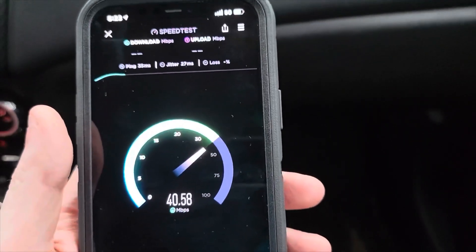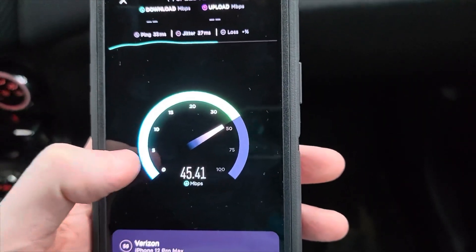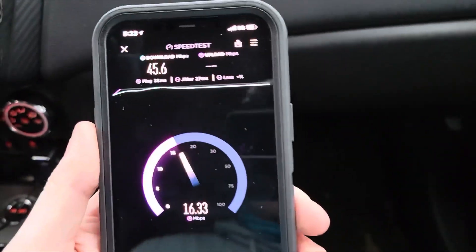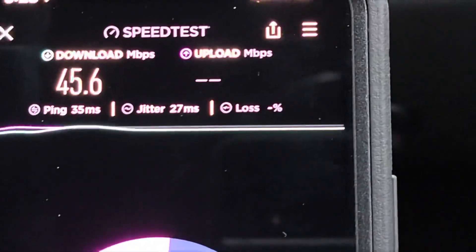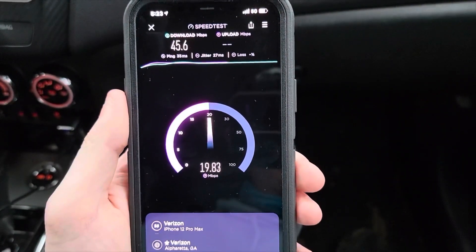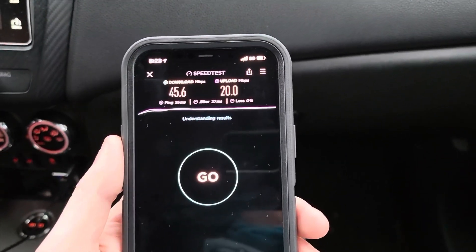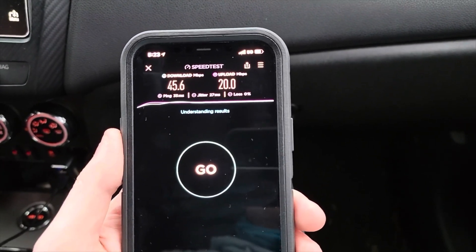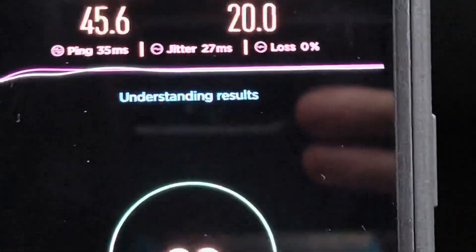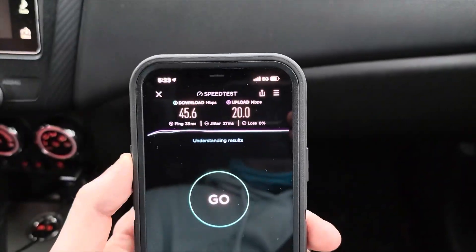As soon as you turn the camera on, Verizon says 'fuck around and find out' — basically what they're doing right now, because earlier it was pitiful, maybe a couple megabits down. We must have flipped sectors or something. 45.6 down, and we're looking at about 20, 20 on the dot for upload. You see how stable those lines are? They're not up and down like T-Mobile. Verizon still wins stability.